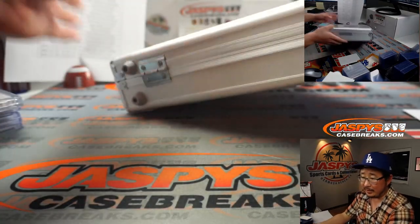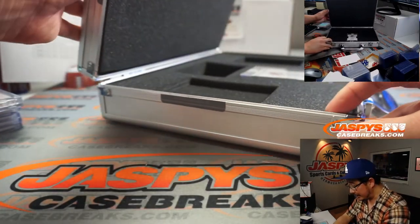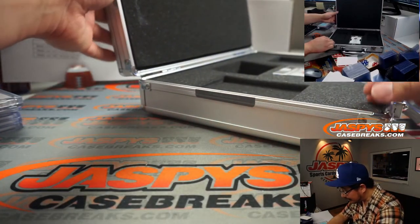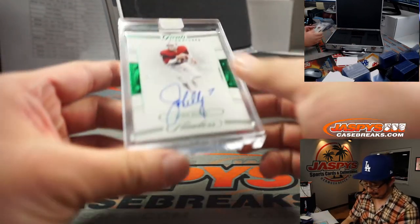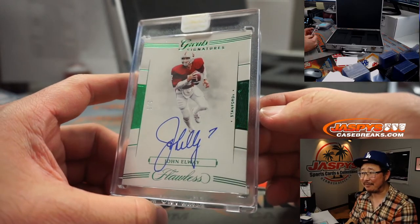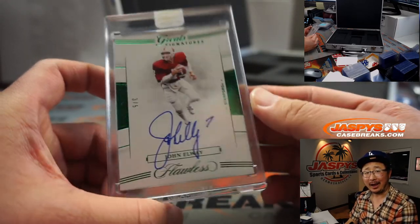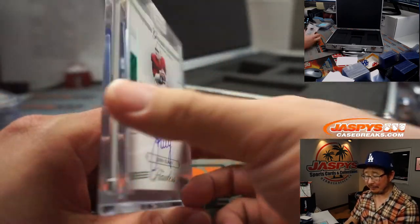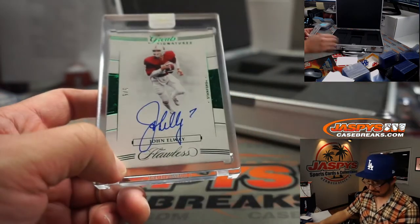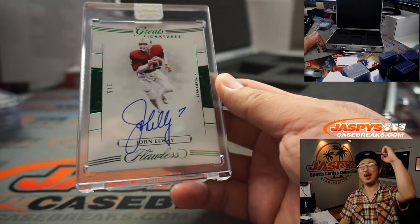And the final one — that was with the bonus spot too — Denver is... wow, another Bronco: John Elway, 3 out of 5, great signatures. Not bad for a team that we gave away! Adam, all aboard — whoop whoop!